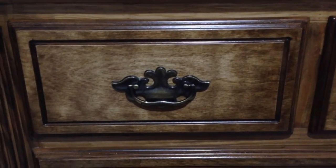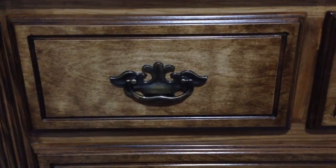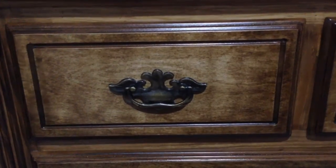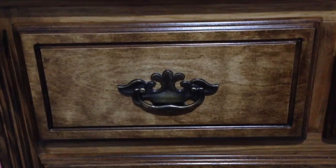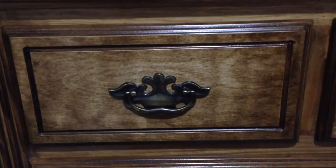Hey guys, it's me, Period Talk for Girls, and today I'm going to be doing my February period storage for 2017. So let's get straight into the video. Before we start, make sure you give this video a big thumbs up if you like it, and make sure to subscribe to my channel down below.